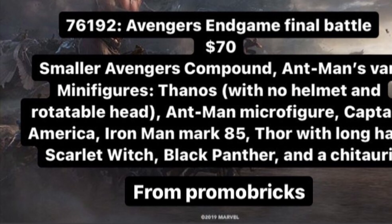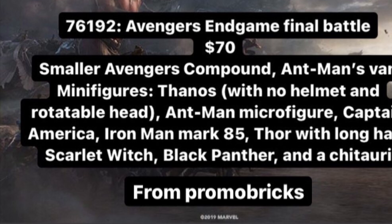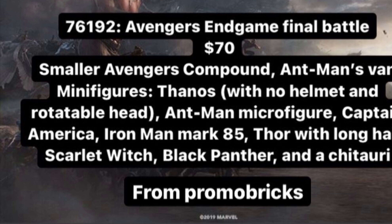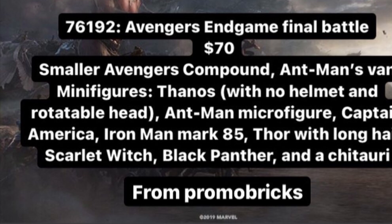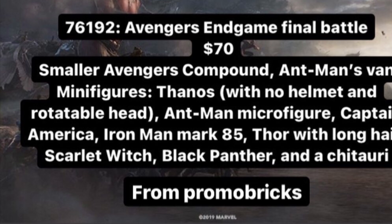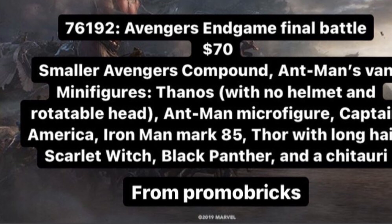The juiciest set of the wave is 76192, the Avengers: Endgame Final Battle. It will be $70, around 596 pieces, and features a smaller Avengers compound plus Ant-Man's van. Minifigures include Thanos — no helmet, rotatable head, likely a big fig — an Ant-Man micro figure, Captain America hopefully with a new broken shield mold, Thor's Hammer, and Iron Man Mark 85, which I hope has arm printing.